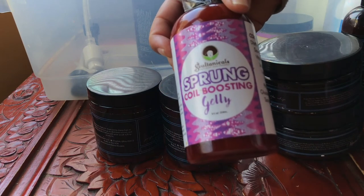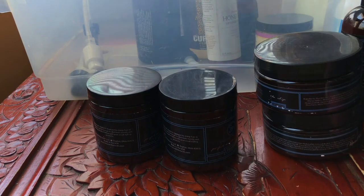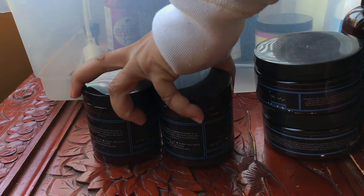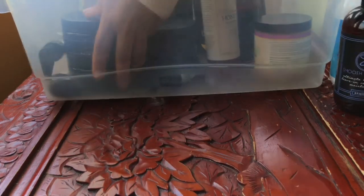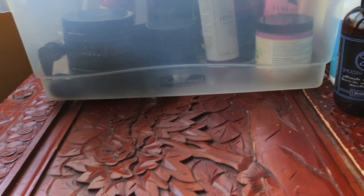I have some Soltanicals — I did a Soltanicals haul, so you'll be seeing that from Black Friday. This is the gel because I want to do a head full of Soltanicals. Not too much from this section is leaving, just because these are backups of my favorites. Stylers are so hard to find when it comes to products.